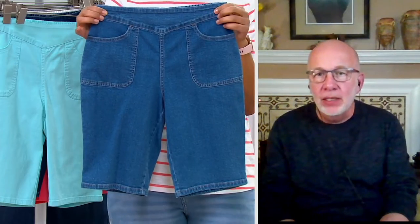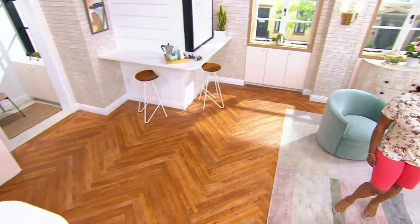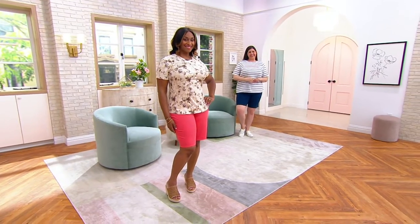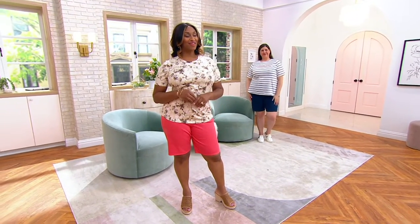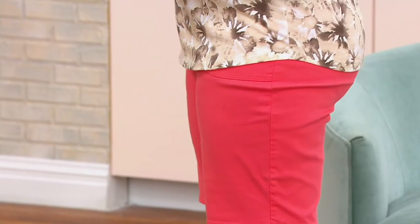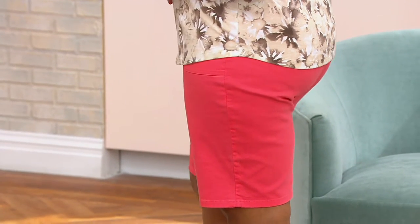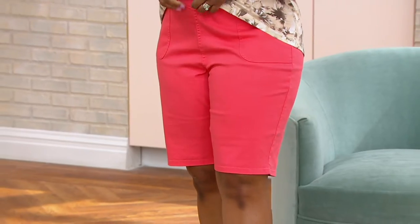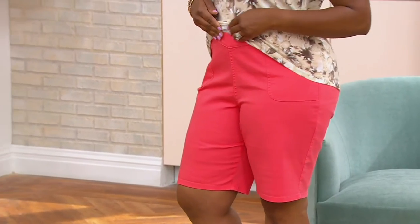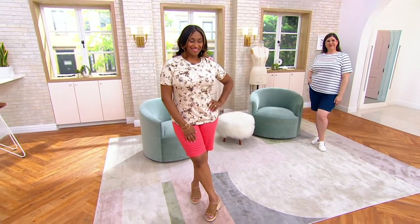The other amazing thing about these Bermuda shorts is the leg shape — we'll jump to the models now so you can see on Gabrielle and on Jamie. You can see it's not too flared at the bottom; it follows the lines of your body with wearing ease. It's a beautiful cut, a beautiful pattern. And this is the same fabric as the side-pocket pant — you can wash, dry, wear, and repeat over and over and they always come out great.